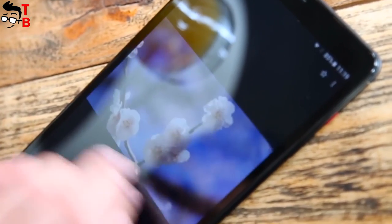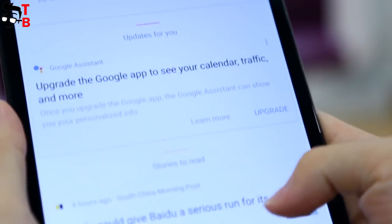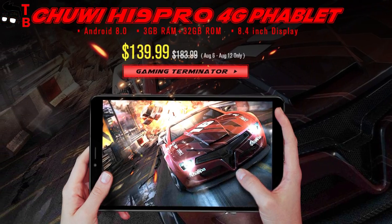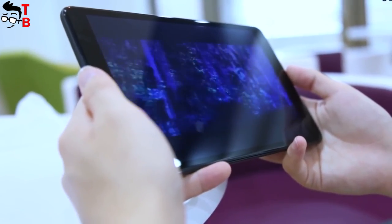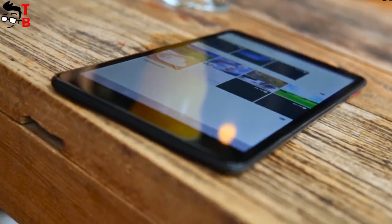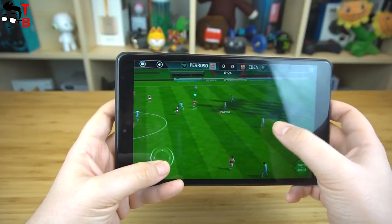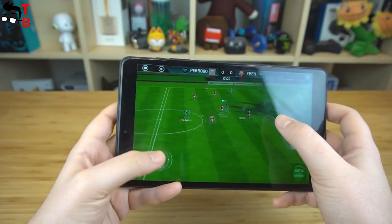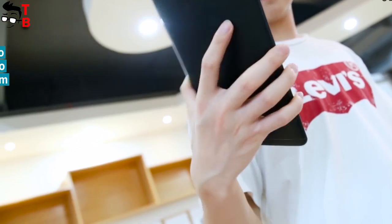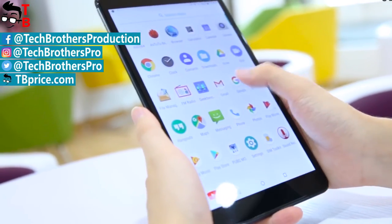Now let's talk about price. The regular price of Chuwi Hi9 Pro is about $180, but right now you can get it for only $140. To be honest, I would hesitate to buy this tablet at the regular price. However, for $140 it is an excellent option — it has a compact 8.4-inch display with 2K resolution, decent hardware for playing the latest Android games, dual SIM card support, and good battery life. Very excited about it! In the description under this video, you can find a link to buy this tablet. Thanks for watching! Thumbs up and subscribe to our channel – Tech Brothers!